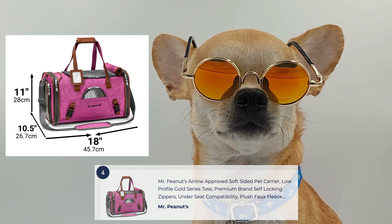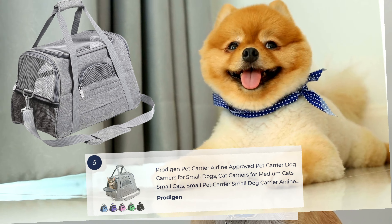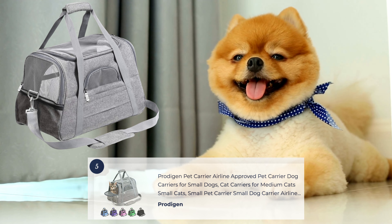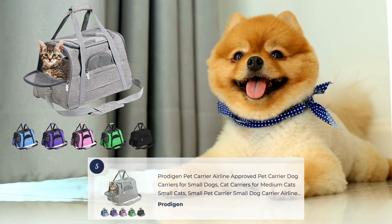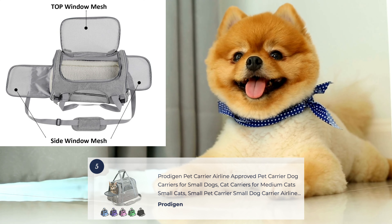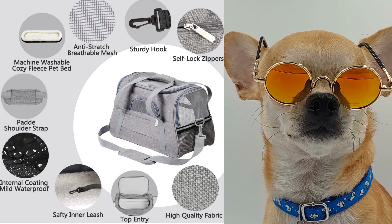Mr. Peanuts Airline Approved Soft-Sided Pet Carrier offers a combination of functionality and style for a stress-free travel experience with your furry companion. The Prodigin Pet Carrier Airline Approved is a reliable and convenient choice for pet owners traveling by air. This carrier is designed to meet most airline regulations, ensuring a hassle-free travel experience.